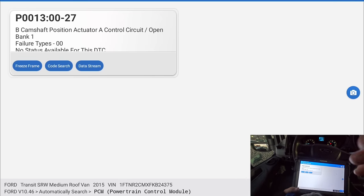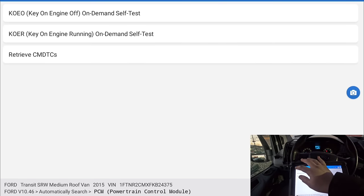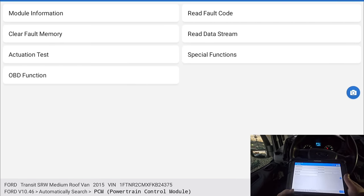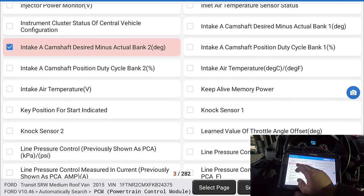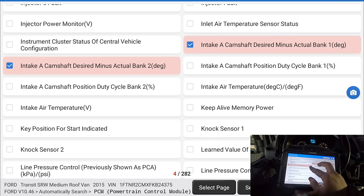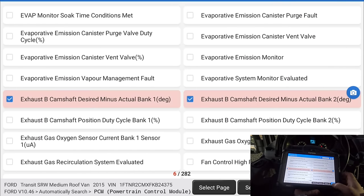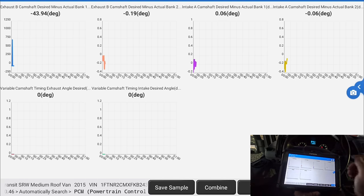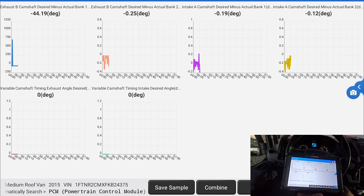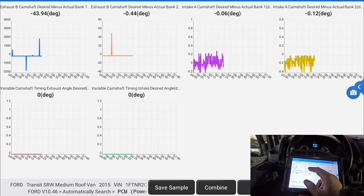All right, we got code B — camshaft actuator A control circuit open, bank one. P0013. Let's go into the live data. Intake camshaft — desired minus actual — that will be the difference. Let me get intake A camshaft bank one and bank two, and exhaust same thing: desired minus actual, bank one and two. Let's graph this. All right, desired minus actual bank one is 43 degrees off.